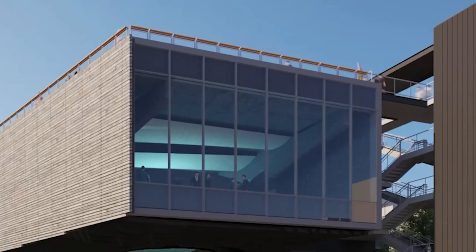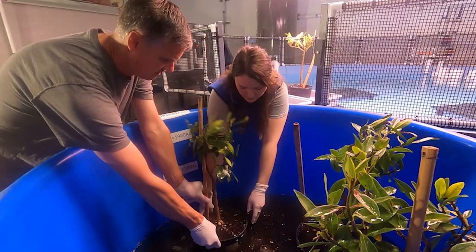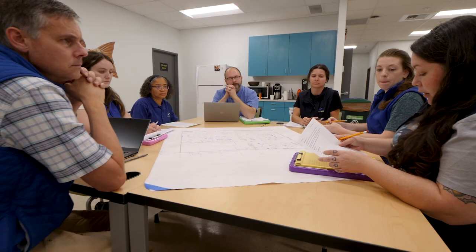Making sure that we're getting across the really important concept that there is just one world ocean. As an aquarist, I did not anticipate becoming a mangrove expert. Seattle Aquarium has never had mangroves in their care before. The whole team has worked together to do research and contact other facilities, so it's been a fun learning experience.